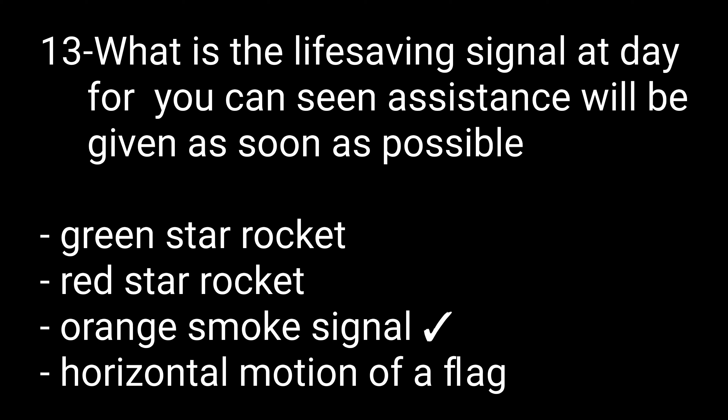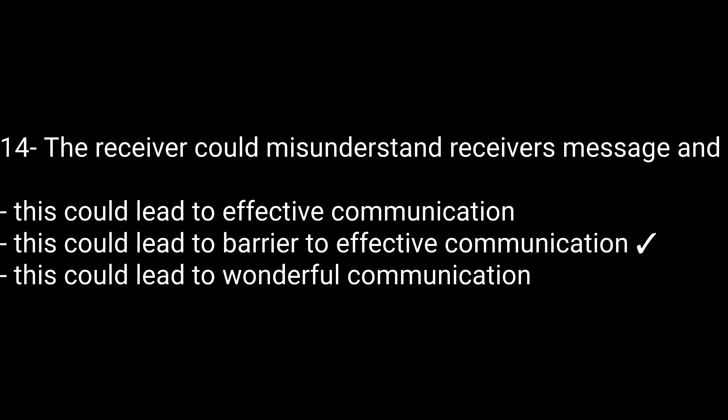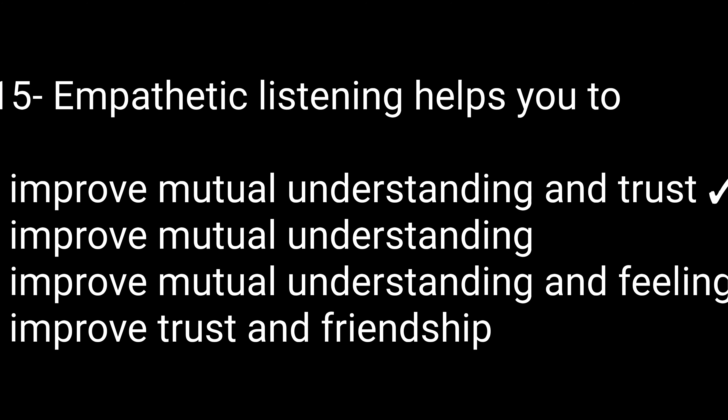Question number fourteen: If a receiver misunderstands a received message, this could lead to — options are: effective communication, a barrier to effective communication, or wonderful communication. The right option is it could lead to a barrier to effective communication. Question number fifteen: Empathetic listening helps to — options are: improve mutual understanding and trust, improve mutual understanding, improve mutual understanding and feeling, or improve trust and friendship. The right option is improve mutual understanding and trust.